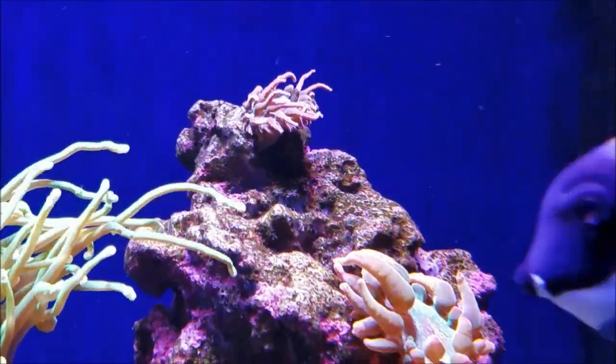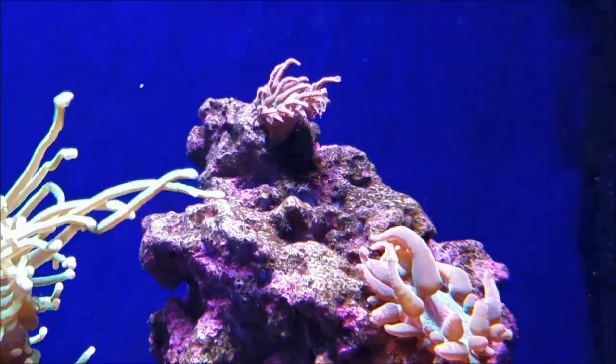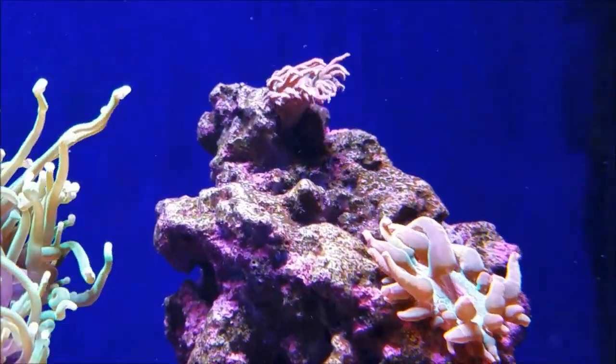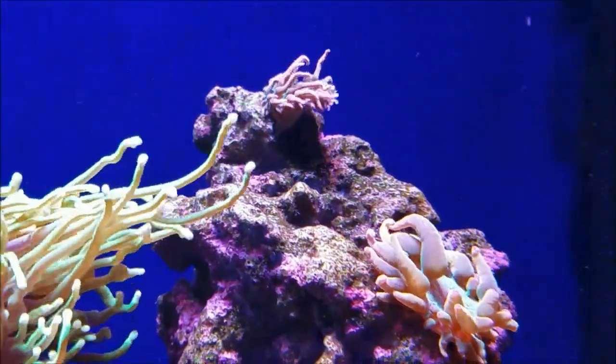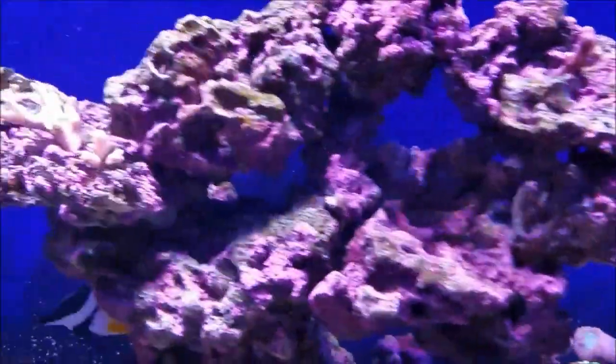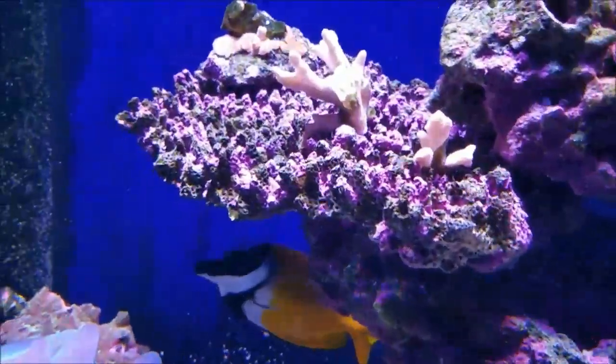The anemone - this one's growing really well, but the one I explained about last week seems to be having a lot more problems. As best as I can try and feed it, it's just not eating, so we'll have to see how that goes.